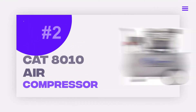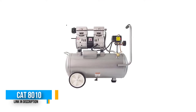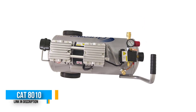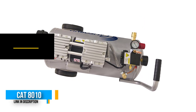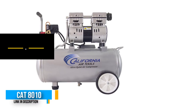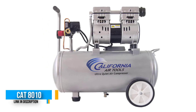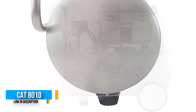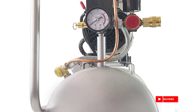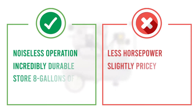Number 2: CAT 8010 Ultra Quiet air compressor. Another beast of a compressor from California Air Tools is the CAT 8010. As the name suggests, you can work without creating much noise — the sound it produces doesn't exceed 60 decibels. Thanks to its solid stainless steel build, the CAT 8010 is incredibly durable. It comes with an 8-gallon tank, and while this heavy-duty machine weighs about 54 pounds, you can still move it without much effort.